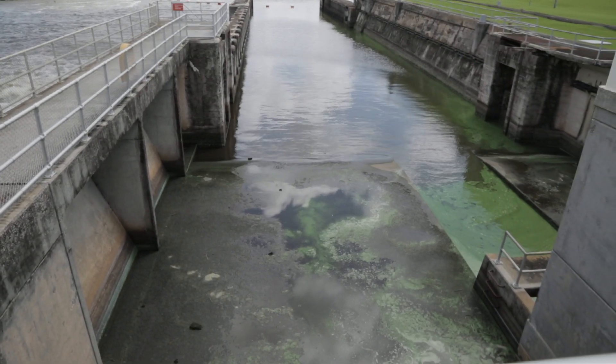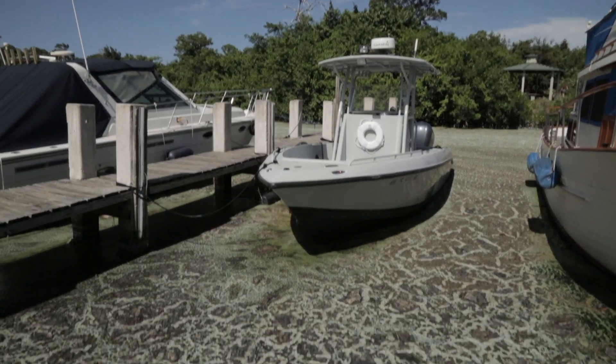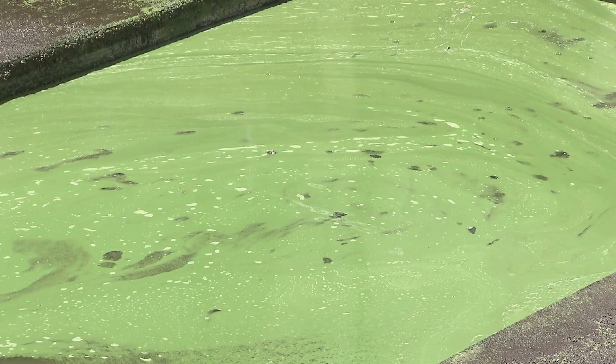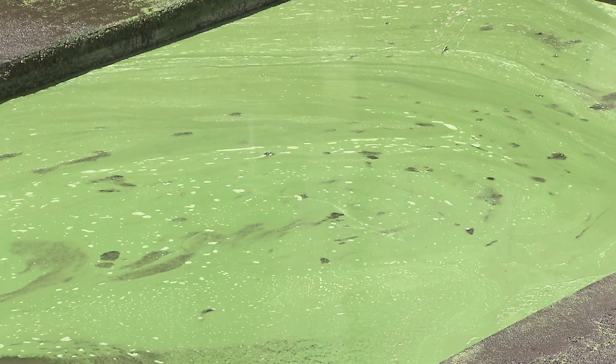The water coming out of Lake Okeechobee carried with it a massive bloom of cyanobacteria. That cyanobacterial bloom — those blue-green algal organisms — produce toxins that are harmful to us and harmful to the entire ecosystem.